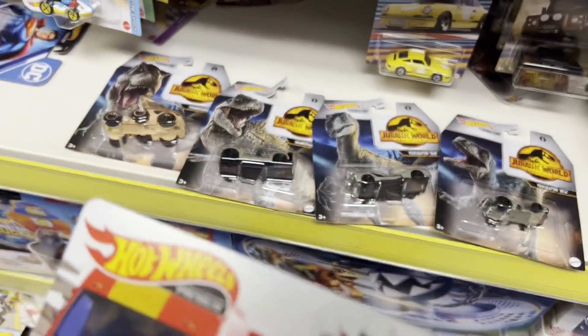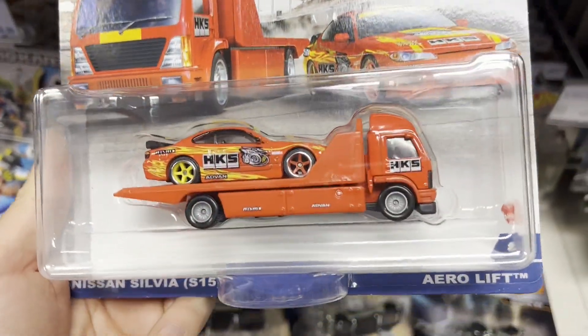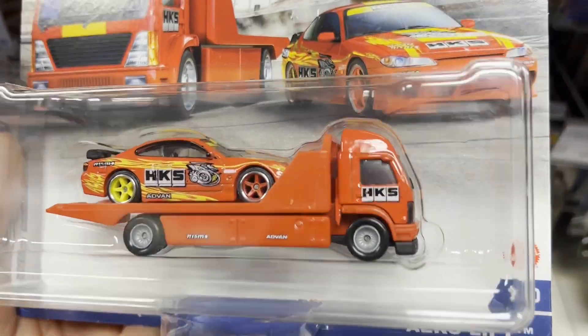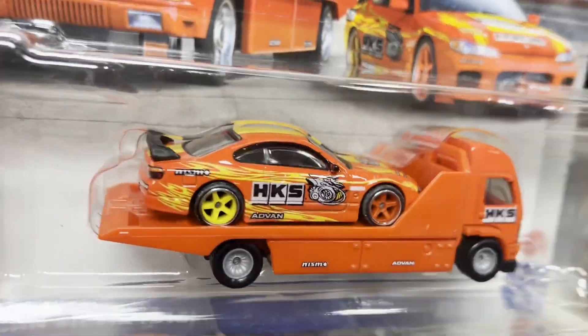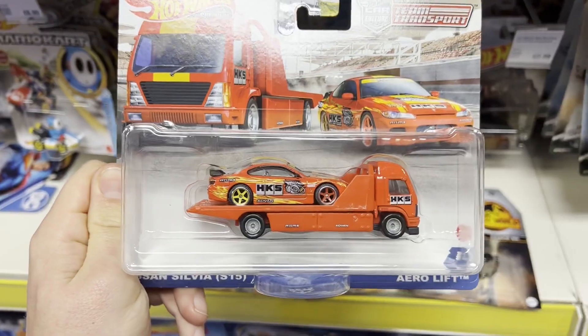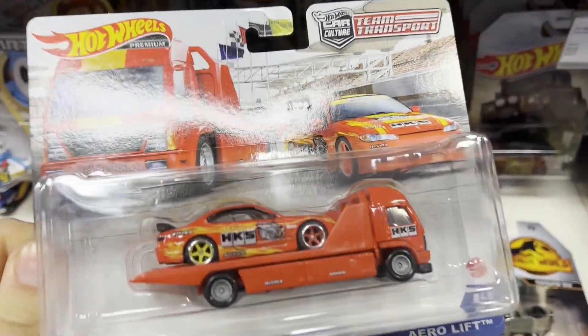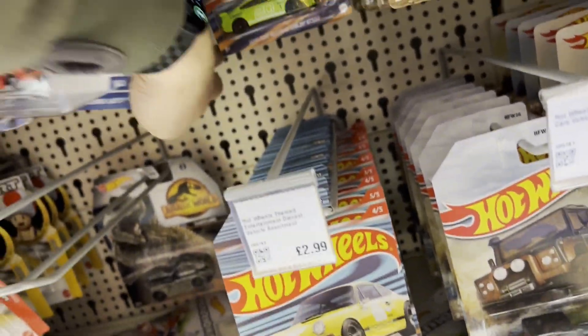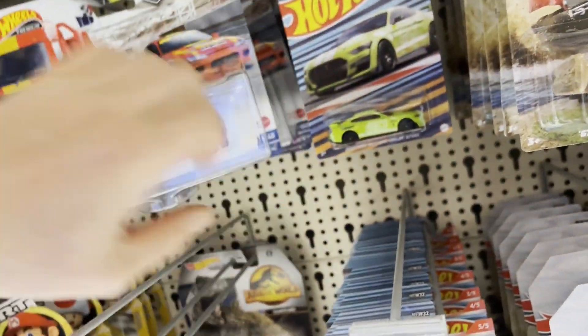Anyway, Team Transport as well — the Nissan Silvia. They'll be very popular. It's only this one type available right now.